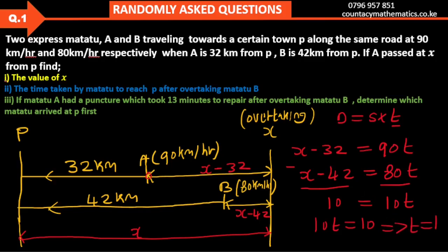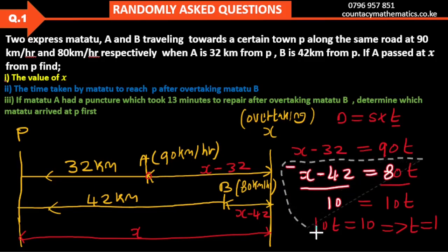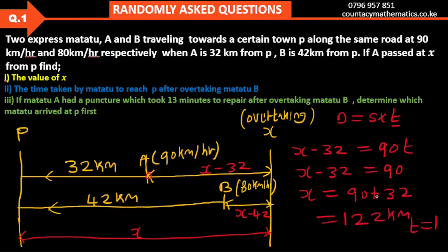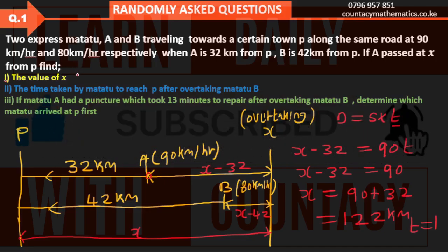We've found T equals 1. We substitute into the first equation: X minus 32 equals 90 multiplied by 1, which equals 90. Therefore X equals 90 plus 32, which gives 122. So the value of X is 122 kilometers.